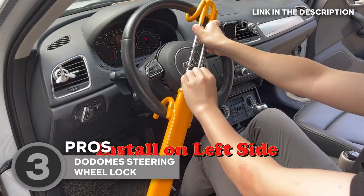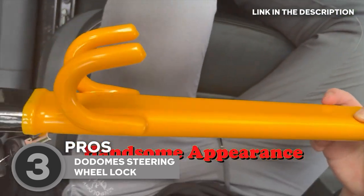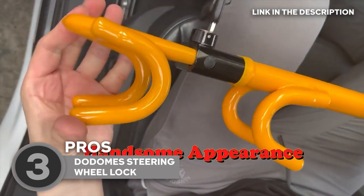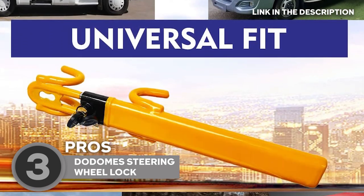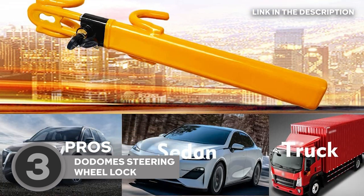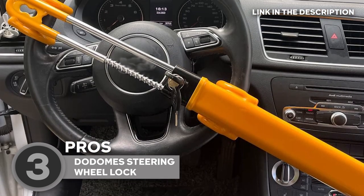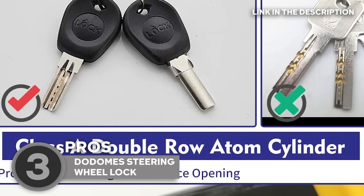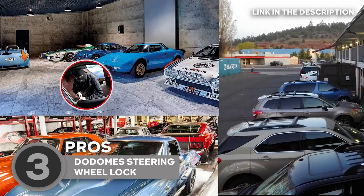Dodome understands that your car is your car, and nobody else should have access to it. That's why every lock comes with a unique key, ensuring that your ride stays exclusive to you. Made with high-quality steel that never rusts and coated in a striking yellow resin, it means business without harming your precious steering wheel. Dodome won't hold you up either — you can lock or unlock it in a mere 5 seconds, saving time and keeping your vehicle secure.